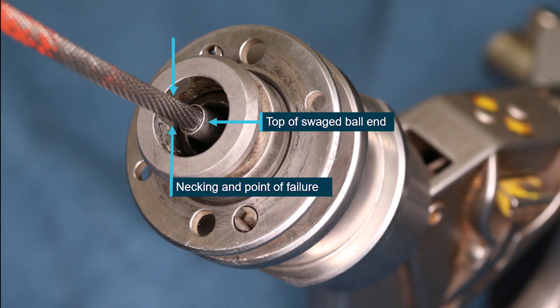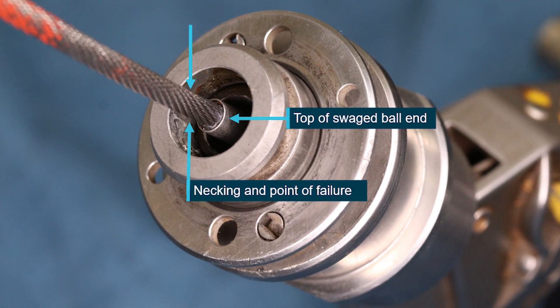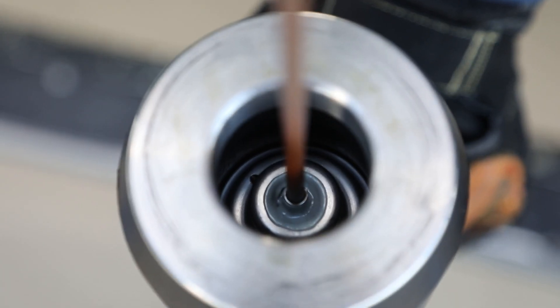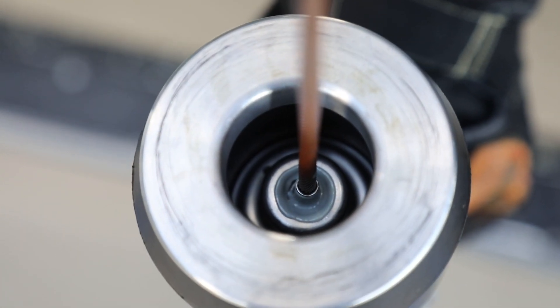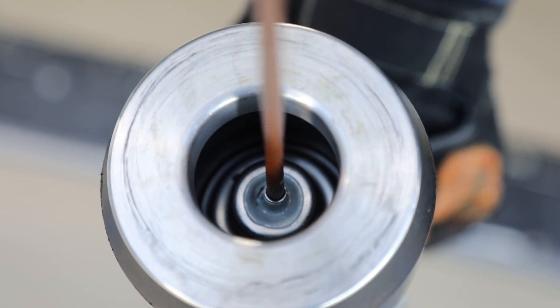Should a load cable exhibit an increased frequency of outer strand loosening that requires a conditioning operation, operators should be particularly mindful to check for narrowing or necking of the cable at the ball end within the swivel hook assembly. Narrowing or necking of the cable can signify that the cable has become damaged due to extreme wear and may no longer be safe to use.